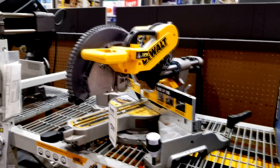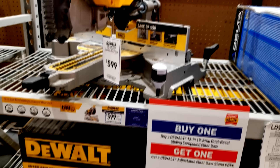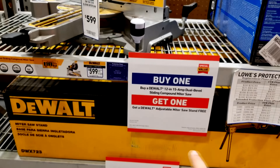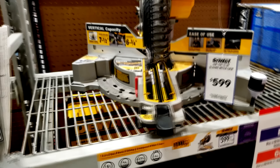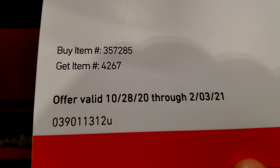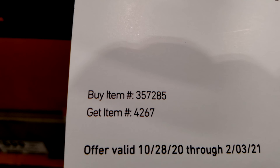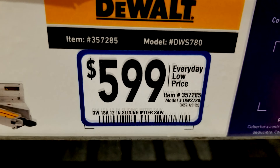If this is the saw you want — their top of the line corded miter saw — this is the price. Since they're not allowed to lower the price on it, at least they can give you a $200 break by giving you that stand for free. This deal actually just started, and the item number you have to buy is 357285. Make sure you're getting the right one — model DWS-780.